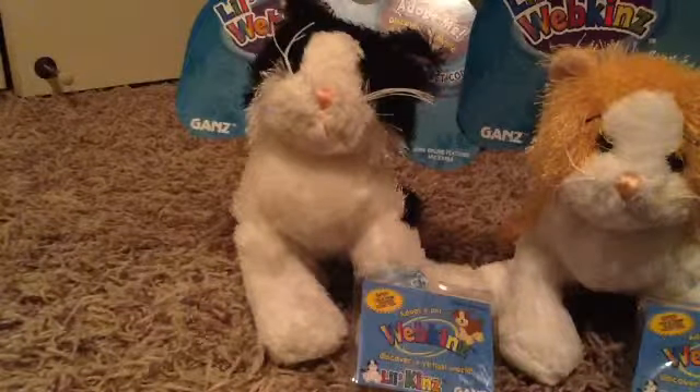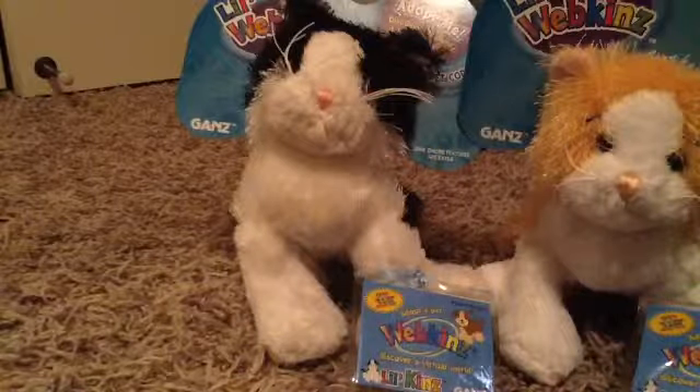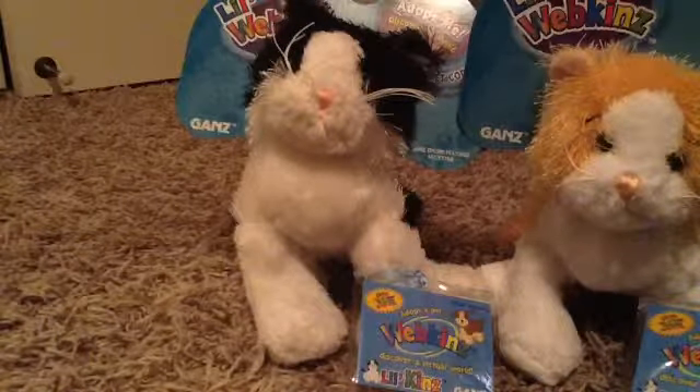I got — oh my gosh, I can't believe I actually found this one, because I've been wanting this one for a while and it's really cool. It's the Lil'Kinz striped alley cat. I wish they had the regular alley cat, but I just got the Lil'Kinz instead. I'm super happy because I wanted the alley cat forever. Here's its code tag — it says striped alley cat, and there's the W. It is striped, yes.